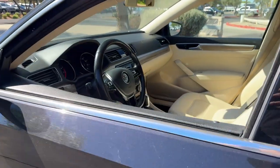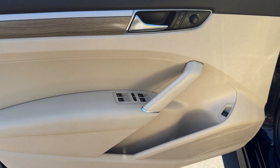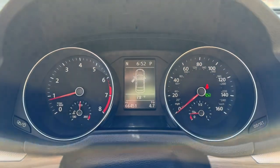This family-friendly Volkswagen Passat has the interior space and passenger amenities to make the journey relaxing and comfortable for everyone on board. These are just some of the great options this vehicle comes with.